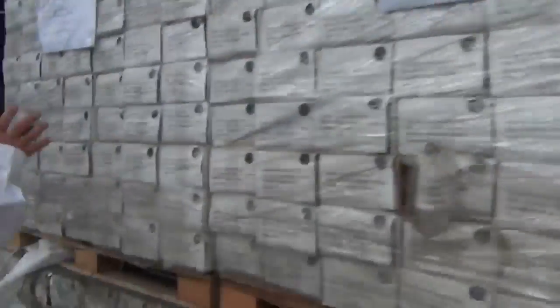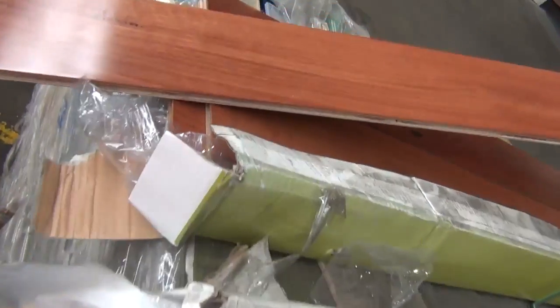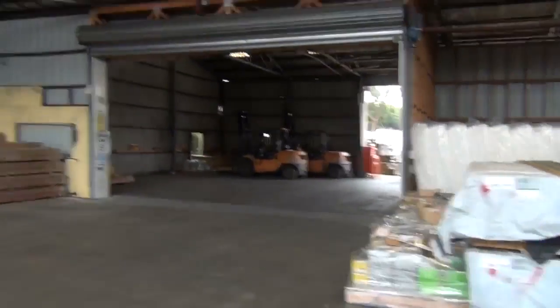Swinging around here on our left-hand side, we've got a bit of engineered flooring. We've also got over a thousand square metres of blue gum — 130x14.5 in the blue gum. So over a thousand square metres of that product, good size lots too, so they'll go well.